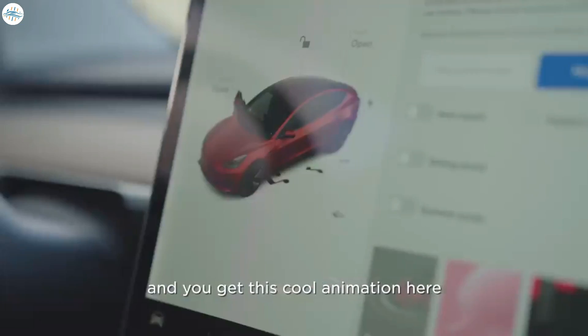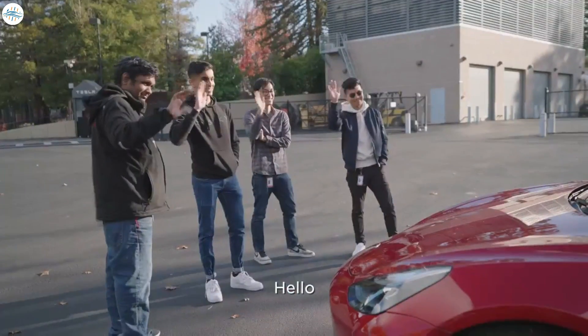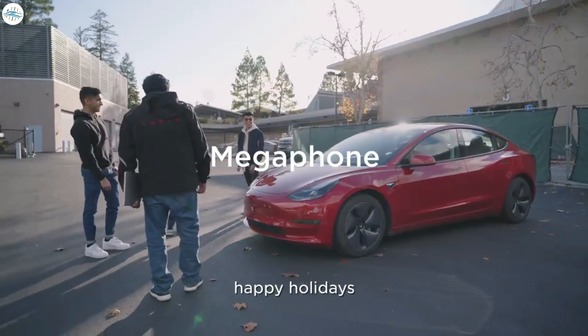You just tap it and you get this cool animation here showing that the megaphone is active. Hello. Hello team. How is it going? Merry Christmas. Happy holidays.